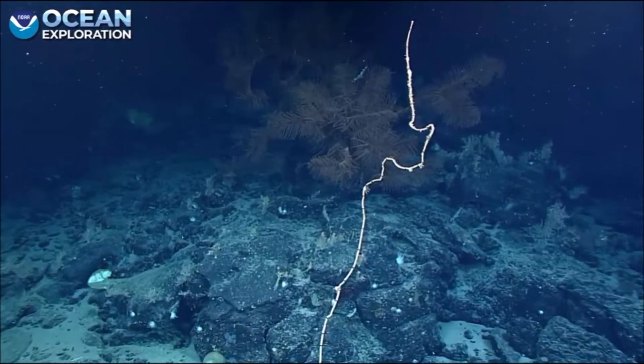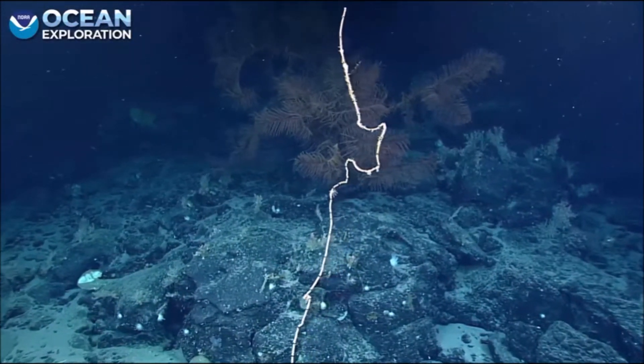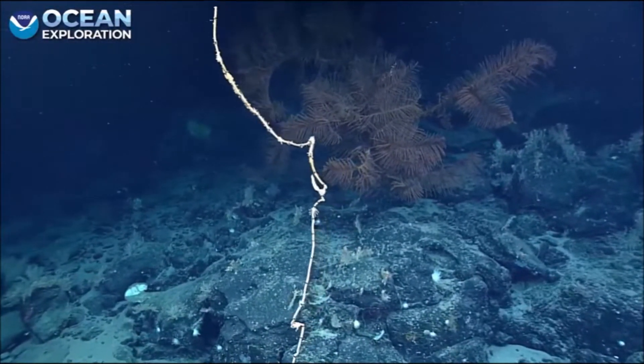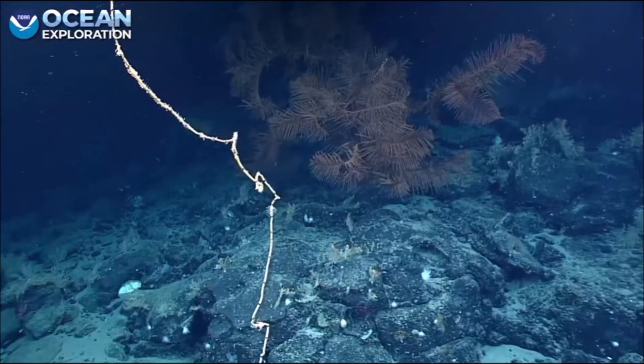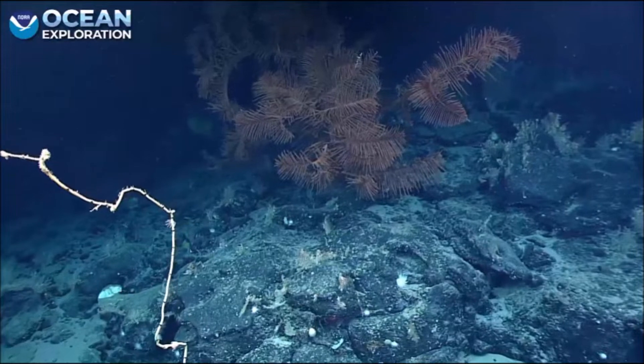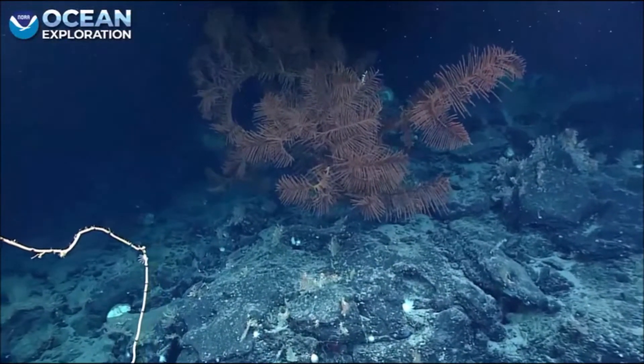Oh my goodness, this coral — this black coral is enormous. Can we have some lasers, please, Pilot? Thank you. This is the Telopathia. I've never seen one that big before. I can't even see the lasers. Where are they? We'll get us in just a second. There they are.